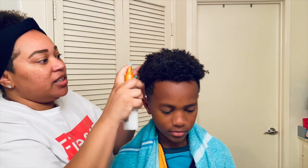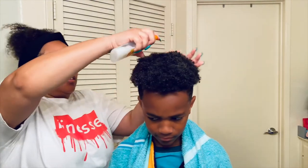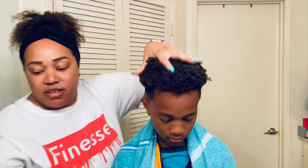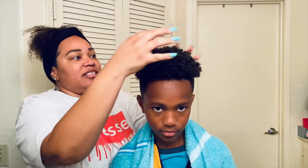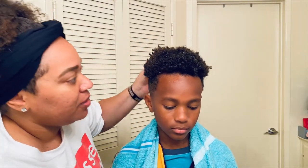We're going to put the detangler on there. His I recently combed out too, so I don't have to go too hard on it either. His hair is really thick — he absorbs it like a sponge. So I'm going to get the wet brush.